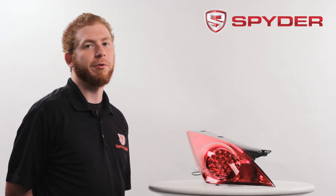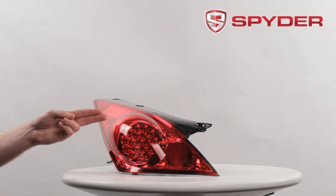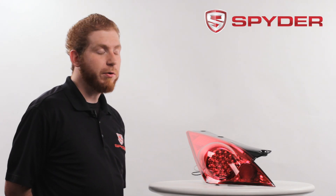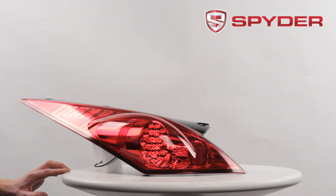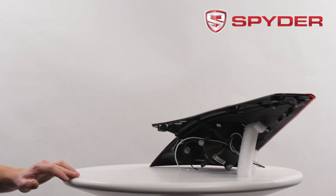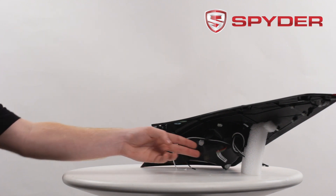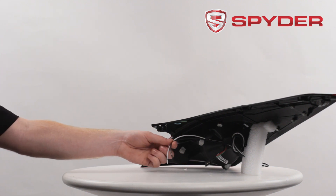Let's take a look at some of the light components. Here you have your LED parking and brake light, here's your LED side marker. Let's take a look at the back. Here you have your LED wiring harness for your parking and brake light and your LED wiring for the side marker.